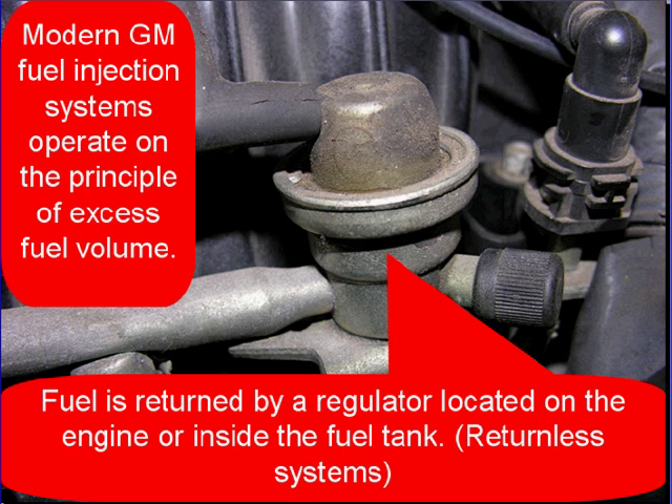You're here because you have a lean running engine — long-term fuel trim was too high. Modern GM fuel injection systems operate on the principle of excess fuel volume. Unburned fuel is returned by the regulator to the fuel tank. It's either located on the engine or in the fuel tank of a returnless system.